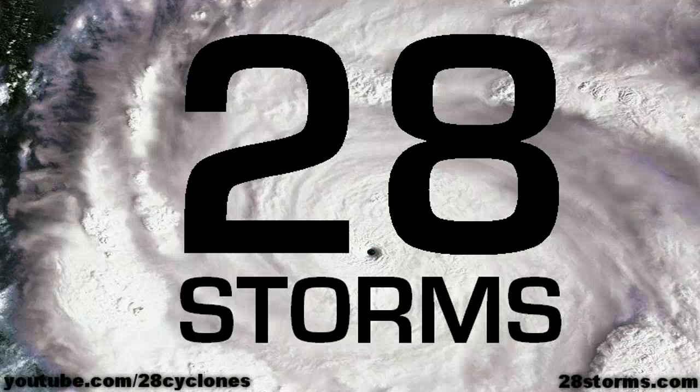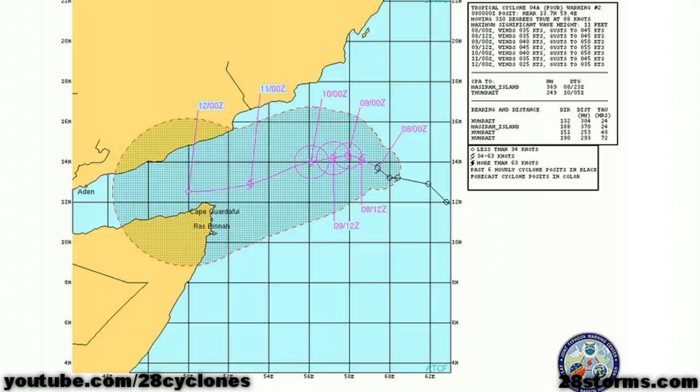This is your 28storms.com cyclone update for this Wednesday, the 8th of November. For the past several days we have been discussing a tropical disturbance located in the Arabian Sea, and it has now officially been upgraded to Tropical Cyclone 4A.